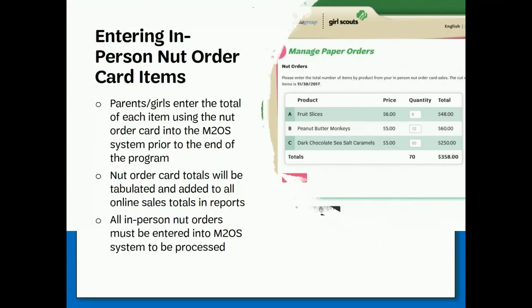All direct ship items and girl promises are automatically processed in the system, so the only orders that need to be manually entered in the system are those from the nut and candy order card. One of the other big features on the site is the ability for girls and parents to enter their paper order card totals. When girls are finished selling in person, parents should enter the total of each nut and candy item from the paper order card into the M2 system. Important: all in-person orders must be entered into the M2 online store system to be ordered for delivery — if it's not in the system, it will not be ordered. Do not enter girl delivery nut promise orders into your paper order card totals, or they will be ordered twice. The deadline for all paper order totals to be entered into M2 by parents is midnight on October 26th. Troop managers will have an additional day, with the troop deadline being midnight on October 27th.